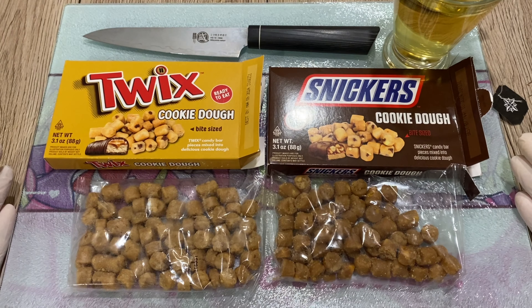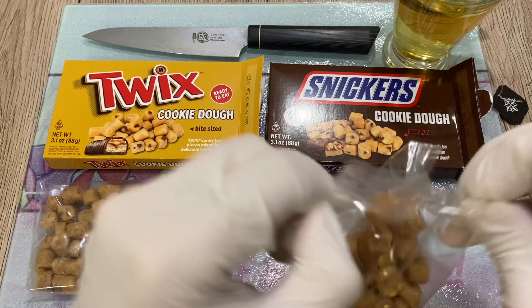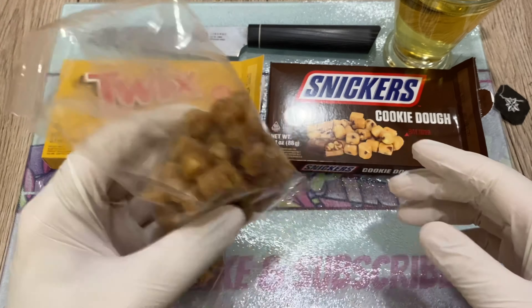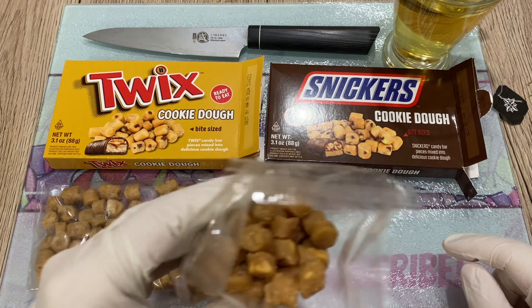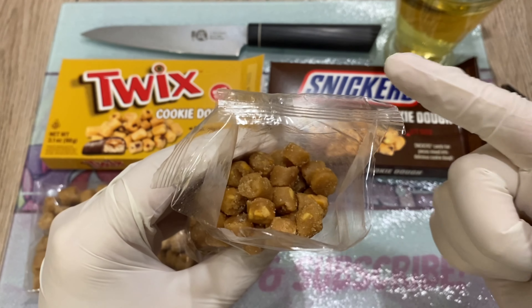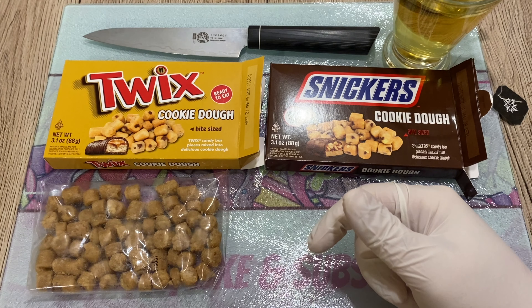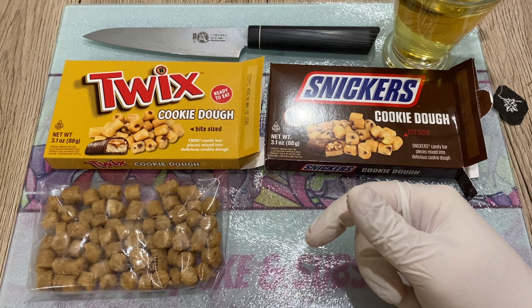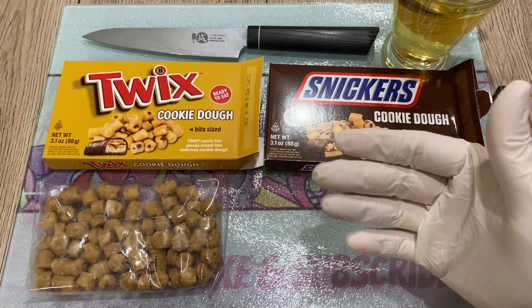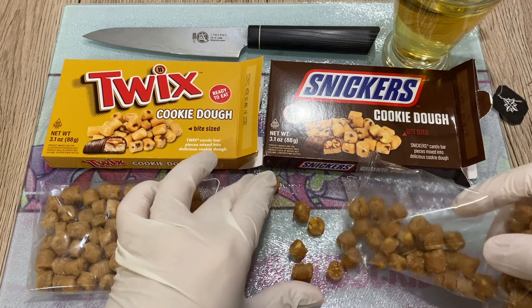I don't think I'll need a knife for this, I'm just gonna go right ahead and enjoy it. Very noisy packaging, of course. Let's do a quick smell test of the Snickers cookie dough. Oh yeah - I'm smelling cookie dough and lots of peanuts, lots and lots of peanuts. I had a hint of caramel, but that's pretty much it. I'm not smelling any nougat - it's hard to smell nougat when you have caramel and peanuts. It's mostly peanut action.